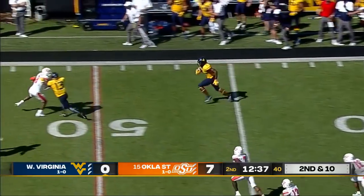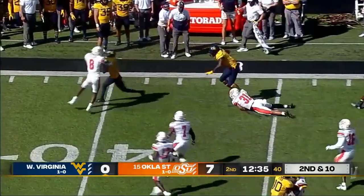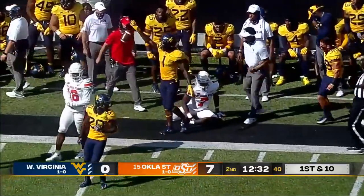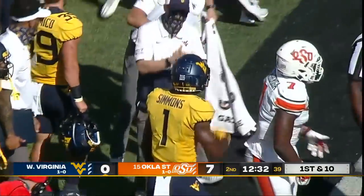Over the middle, making the catch — T.J. Simmons. Gets a block, breaks a tackle. All the way down to the Oklahoma State 35 yard line.